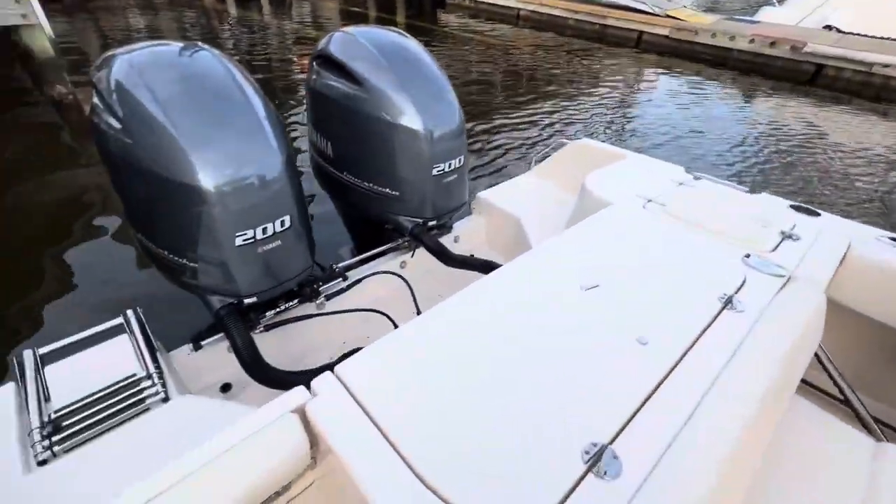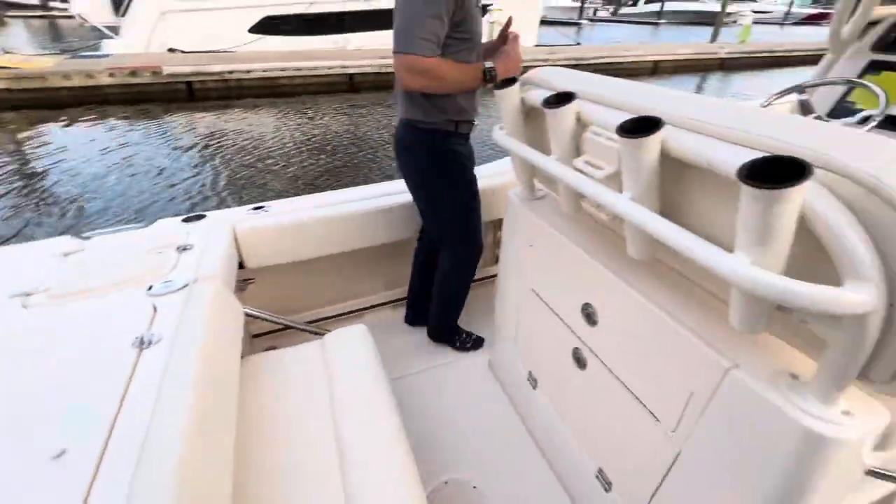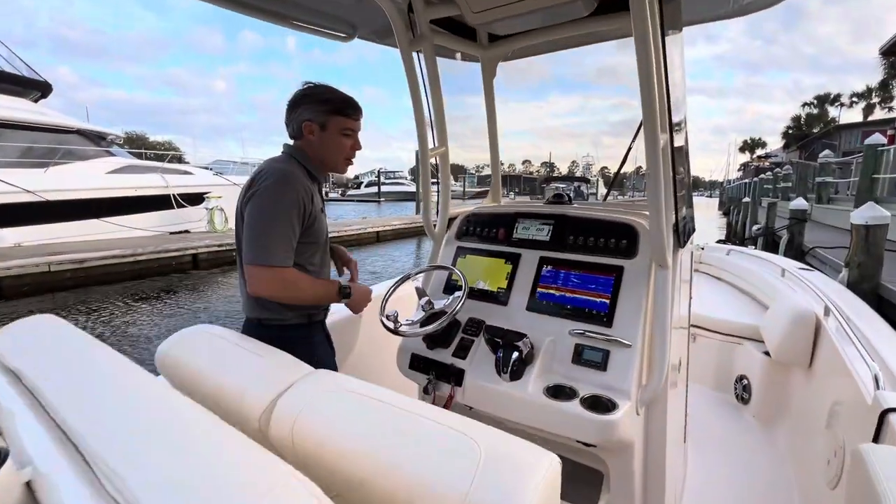I'm going to start out at the transom. We're powered with twin Yamaha 200 four-strokes with digital controlling. Why digital controlling? Smooth shifting, no more cables.